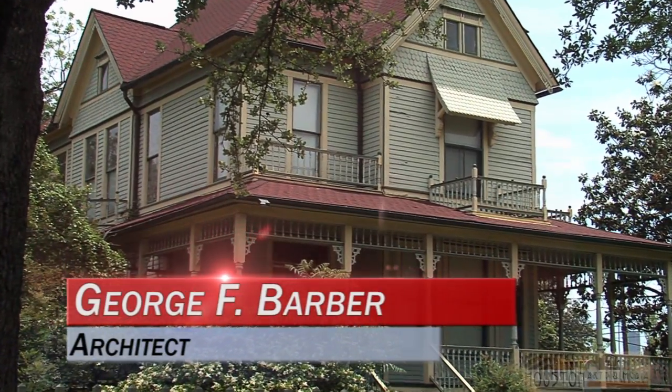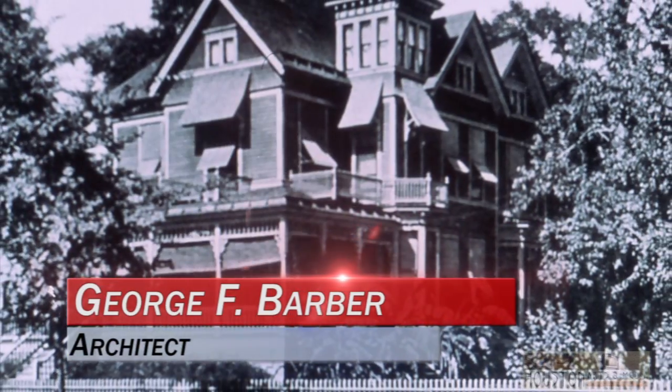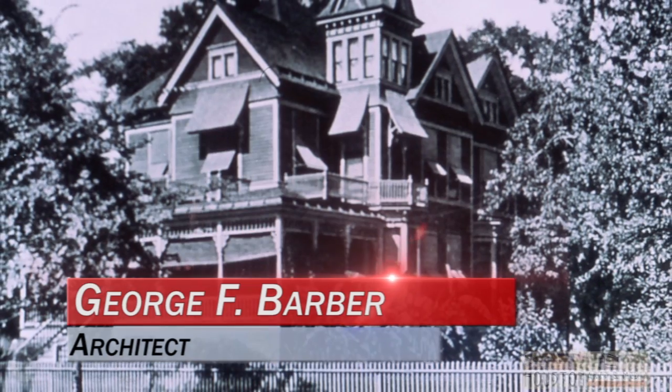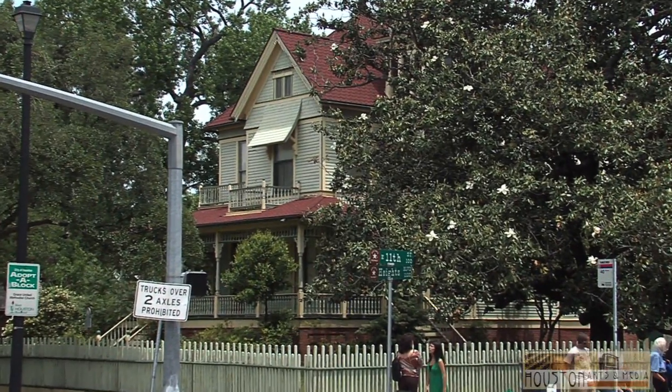In a popular practice of the time, plans were purchased which included every detail carpenters and craftsmen would need to create the design on the buyer's lot. Regularly issuing new pattern books, Barber is responsible for around 800 different designs which were spread all over the United States.